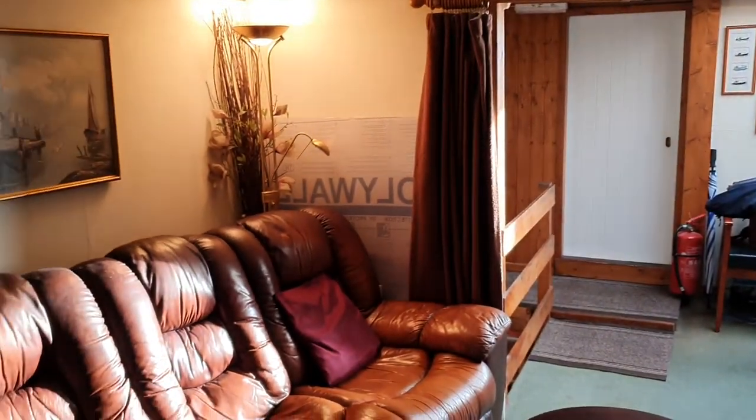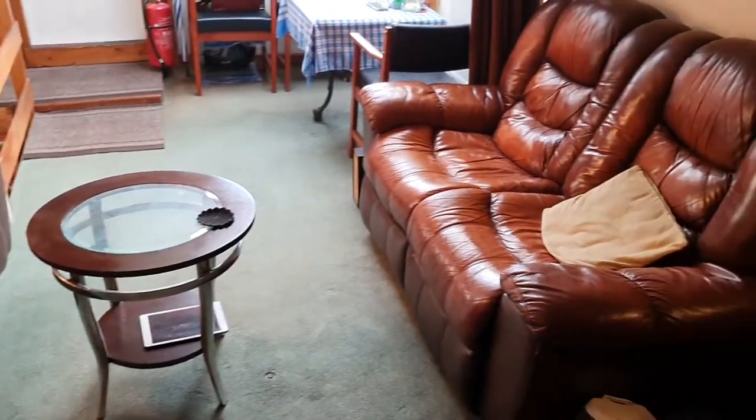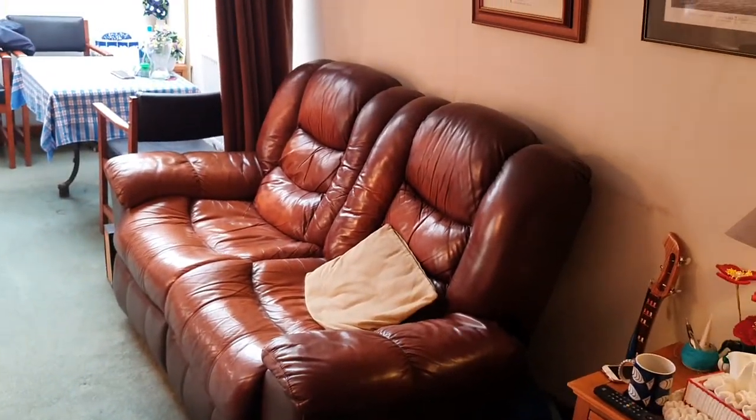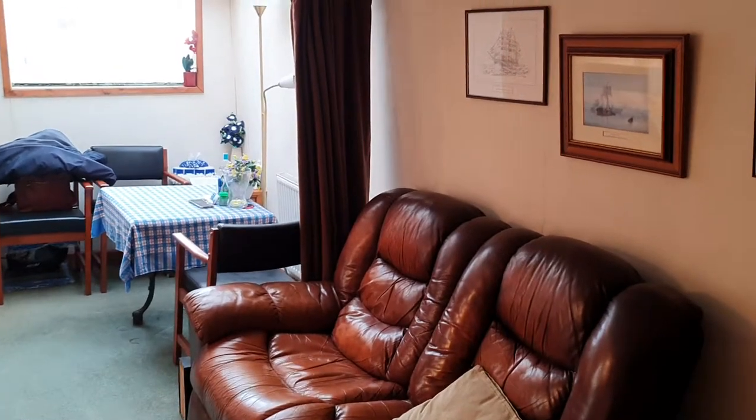This is the main sitting room. Two settees. Separate dining table there.